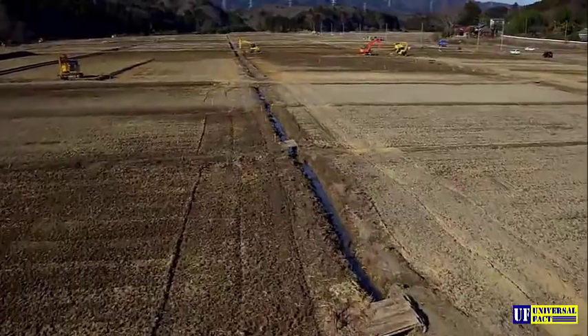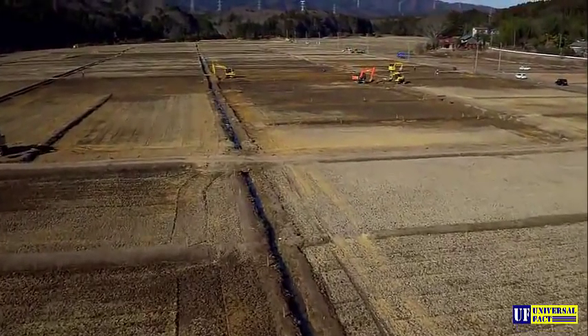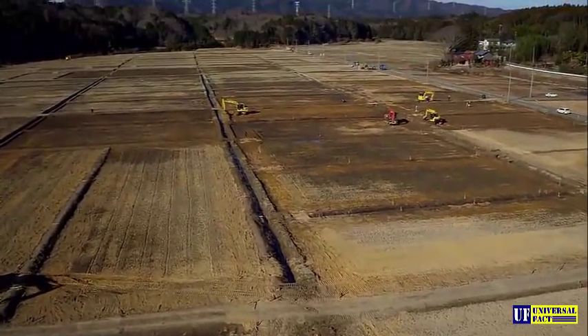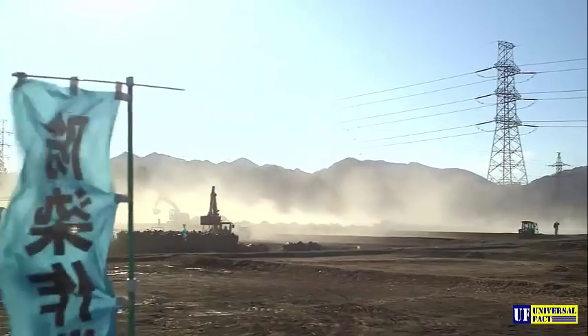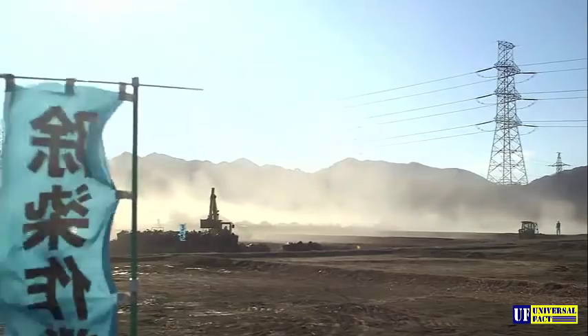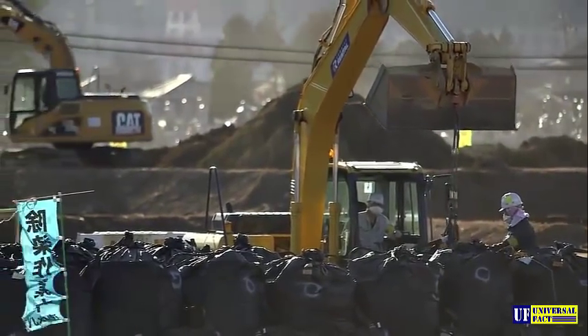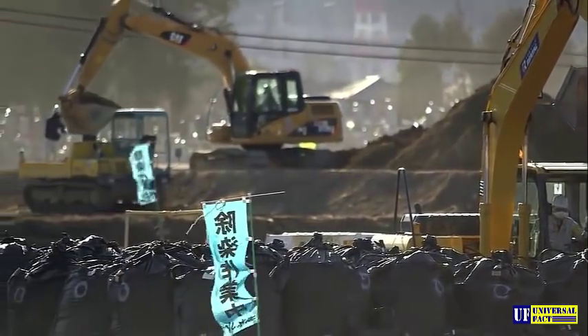In an unprecedented effort, the Japanese government is trying to clean up an area of 800 square kilometers around the Fukushima Daiichi power station, where radioactive cesium from the reactor accident has contaminated fields and houses. 22 million cubic meters of radioactive material are already stored in the region in big plastic bags.